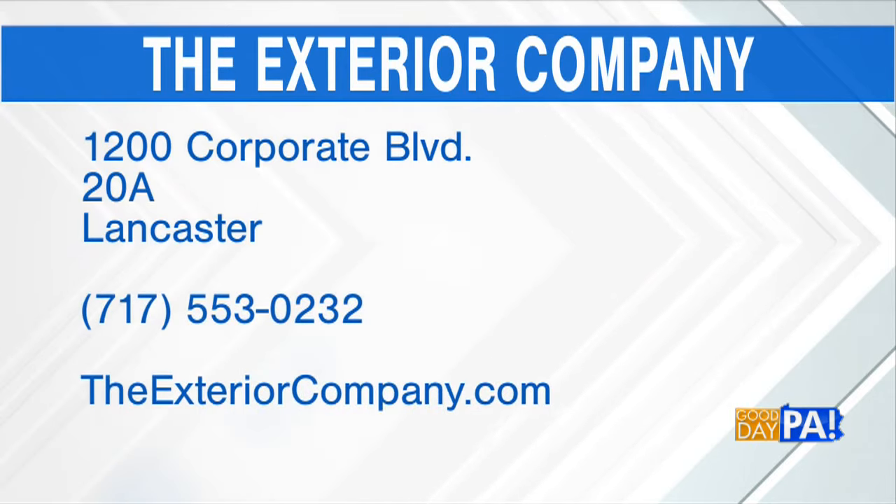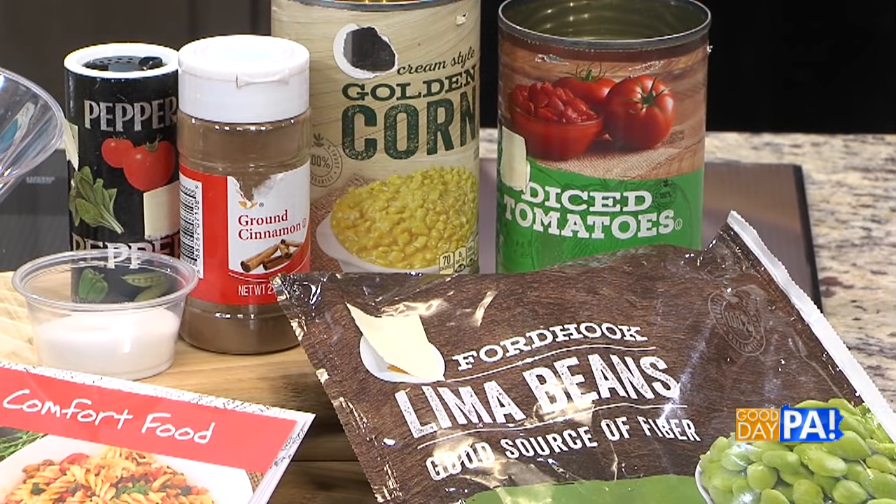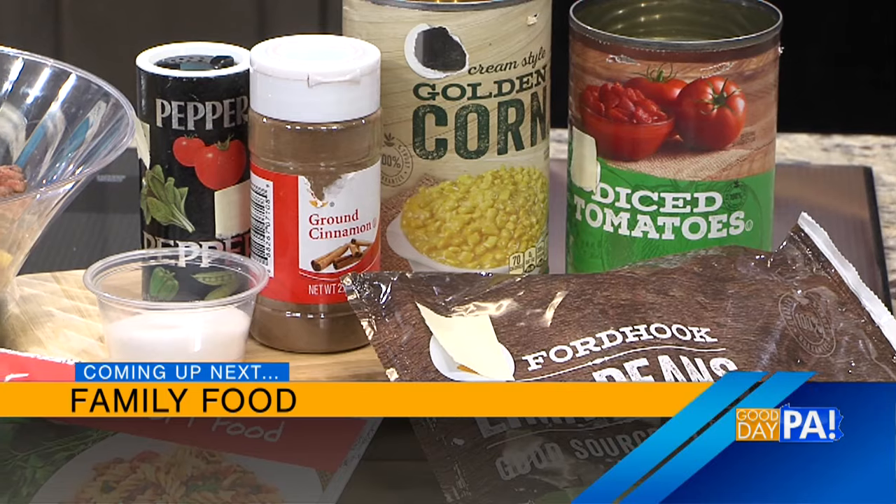Very good. Well, thank you — this is great information, Jaron. Good to have you. Well, as we head into the stormy season, or if you were in the path of last May's hailstorm, you want to give the exterior company a call because besides roofs, it also handles gutters and siding. That number is 553-0232. You can also find them on Instagram, Facebook, or online at theexteriorcompany.com. Coming up next, not only are we getting a delicious recipe in a snap lesson, but we're learning more about snap education and how it's helping low-income families.